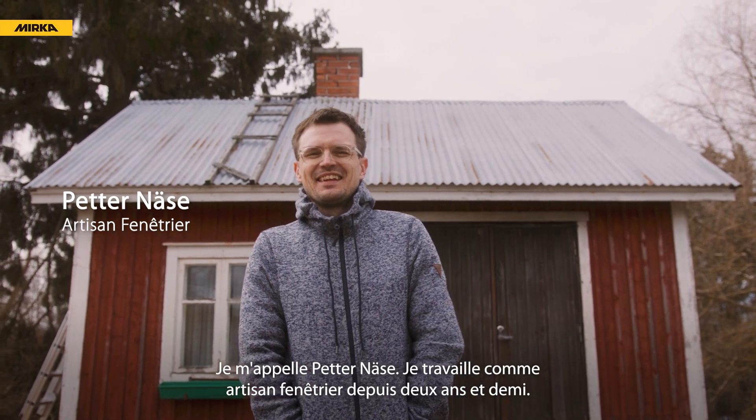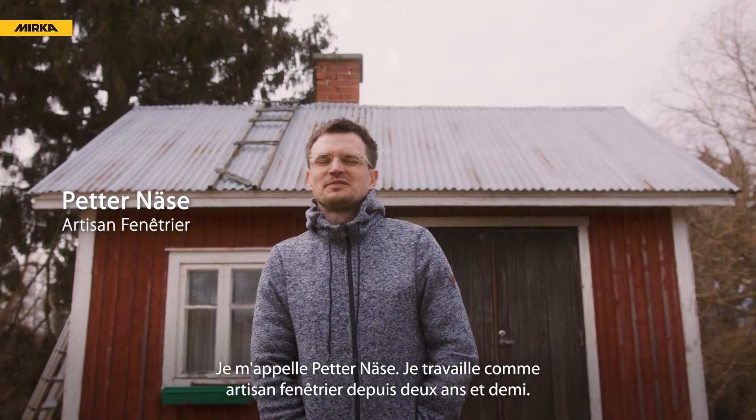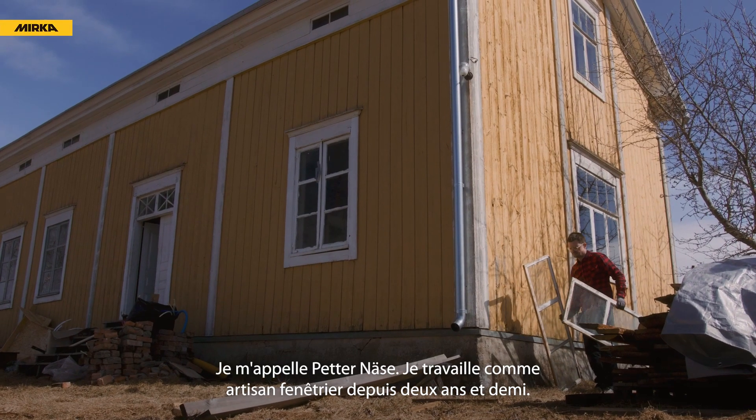My name is Petter Nese. I've been working as a window craftsman for two and a half years now.